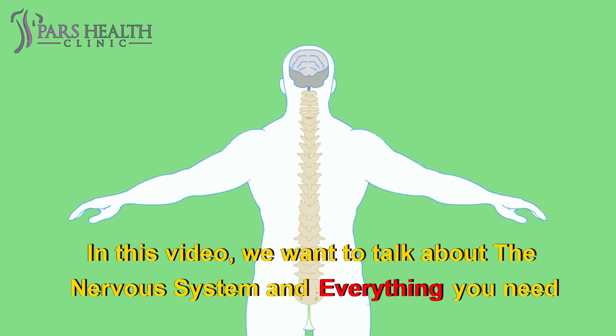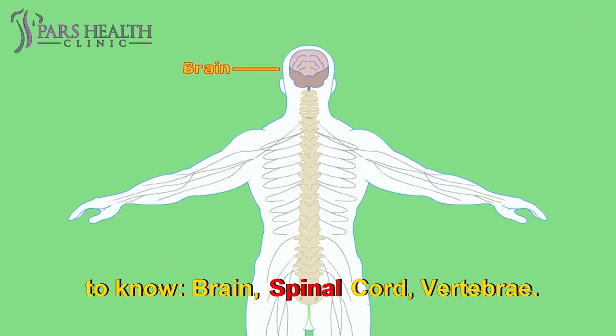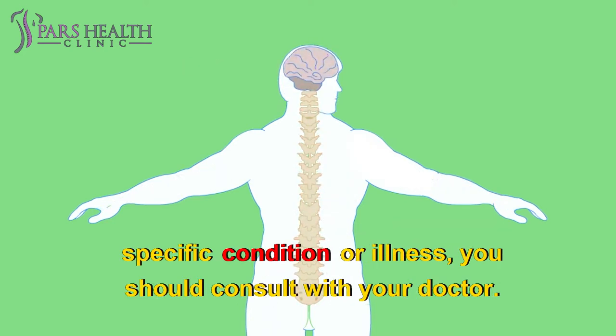In this video, we want to talk about the nervous system and everything you need to know — brain, spinal cord, vertebrae. This video is for educational purposes only, and if you have any specific condition or illness, you should consult with your doctor.